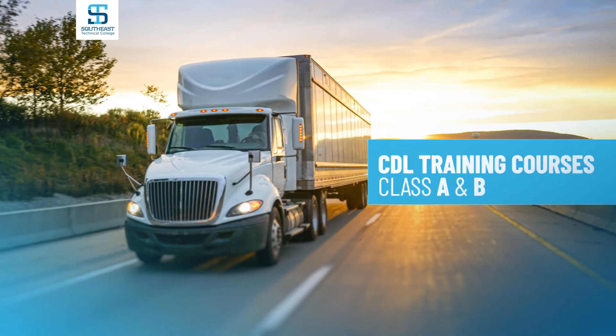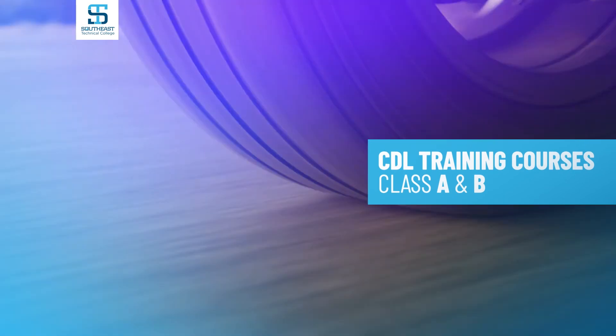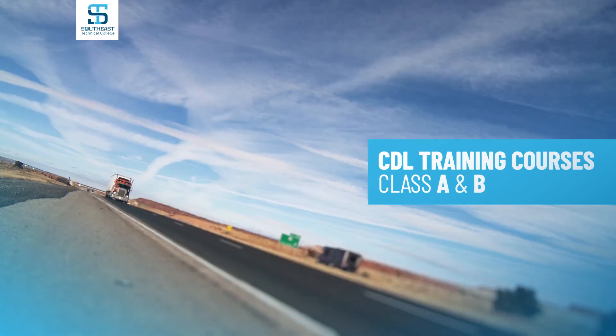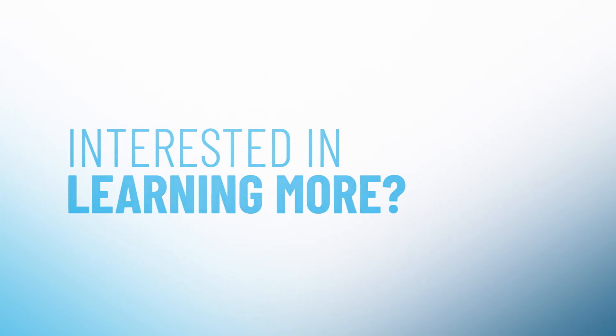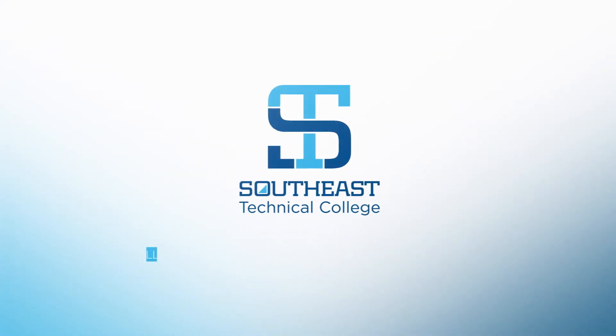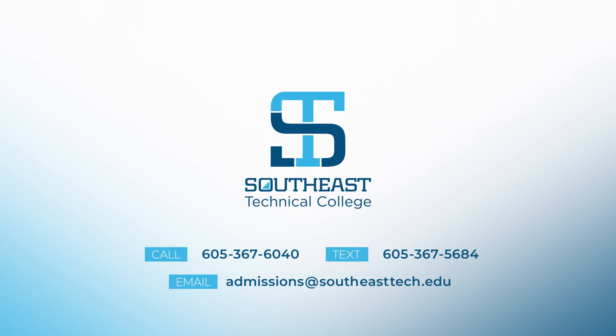Southeast Tech also offers Class A and Class B CDL training courses through corporate education. Note that federal financial aid is not available for CDL classes. Contact our admissions office today to learn more about Southeast Tech and what it takes to become a student.